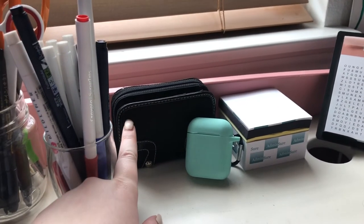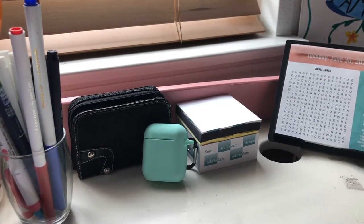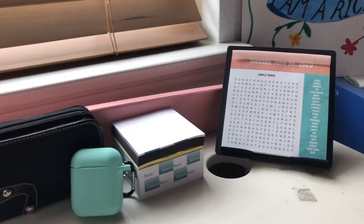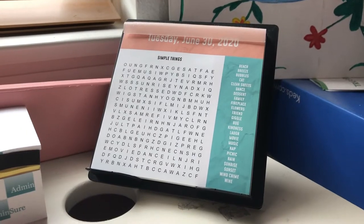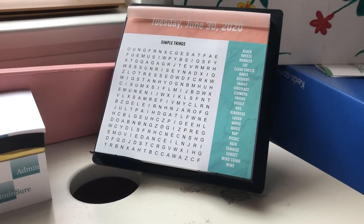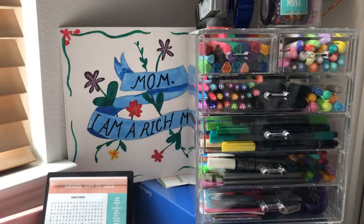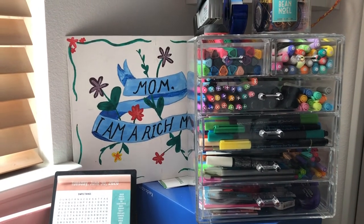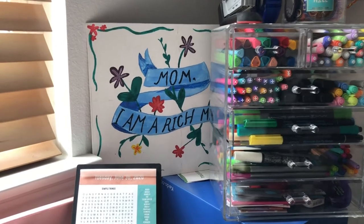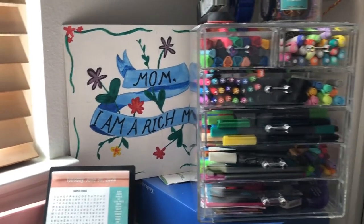Next I have my wallet as well as my AirPod case on my desk for easy access. I also have a ginormous stack of sticky notes and Post-its which come in handy all the time. I have this Word Search a Day calendar that I got at a White Elephant party. Next I have most of my stationery organization in this acrylic container from Amazon, and I also recreated the sign from the 'You Belong With Me' music video by Taylor Swift.